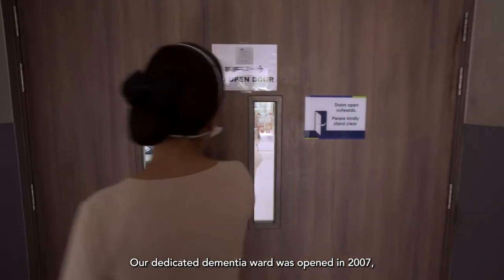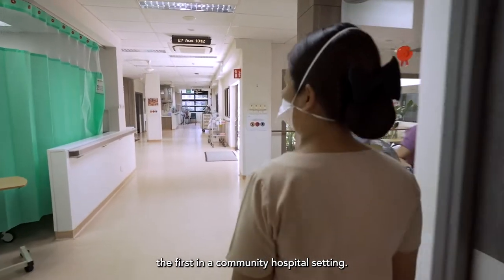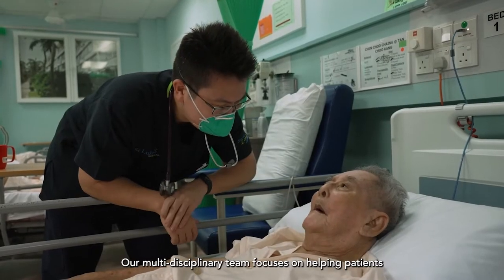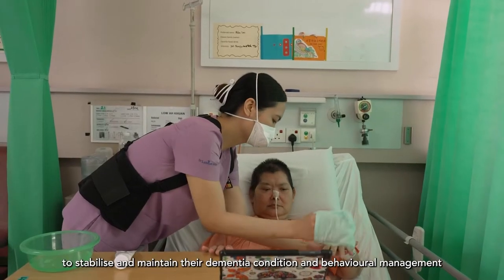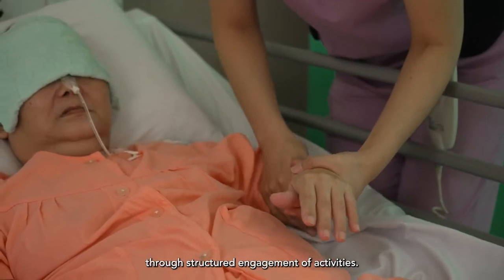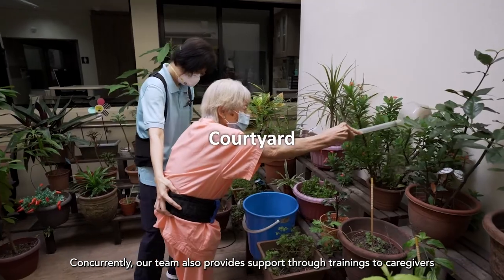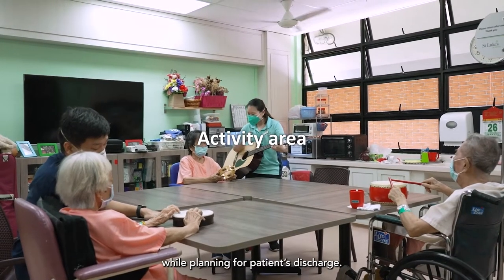Our dedicated dementia ward was opened in 2007, the first in a community hospital setting. Our multidisciplinary team focuses on helping patients to stabilise and maintain their dementia condition and behavioural management through structured engagement of activities. Concurrently, our team also provides support through trainings to caregivers while planning for patients' discharge.